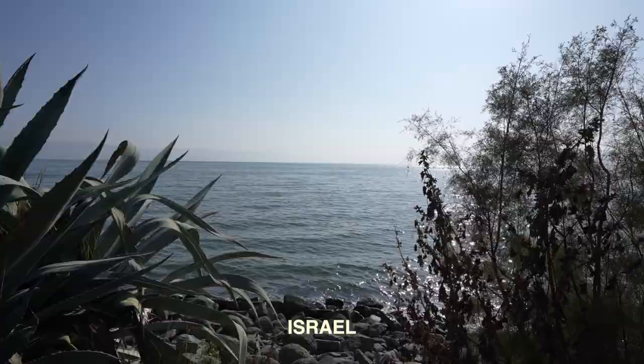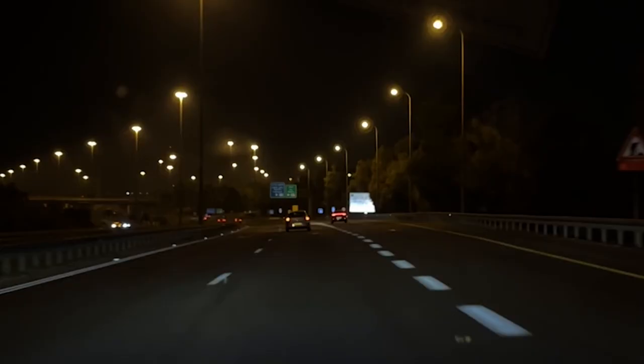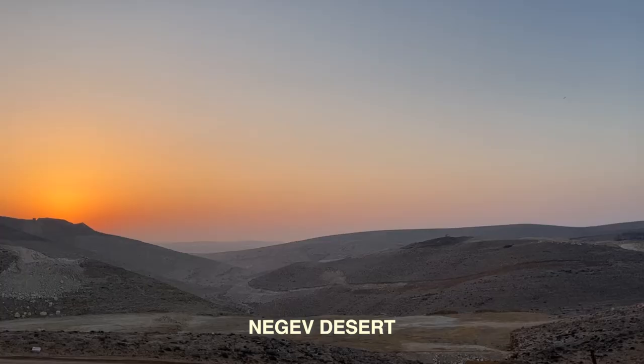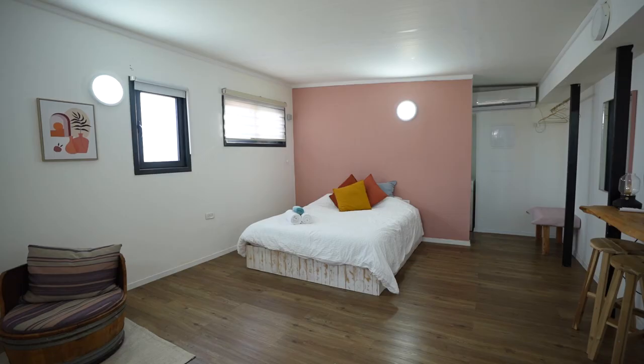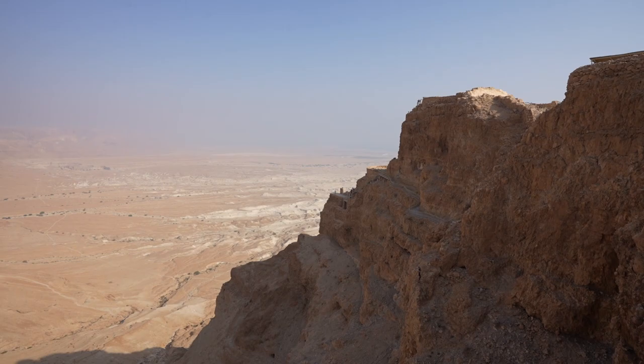Welcome to our ninth country for our trip — Israel. We are so excited to be here for the next couple of weeks exploring the country. We flew into Tel Aviv, got a rental car, and drove across the country to the Negev desert. It's absolutely beautiful. We're starting the morning early at 8 a.m. here at Masada.